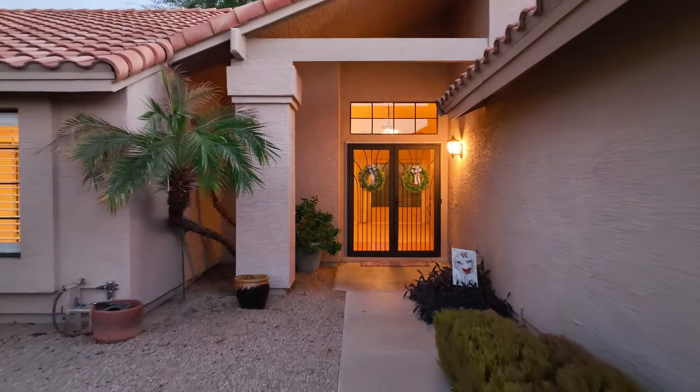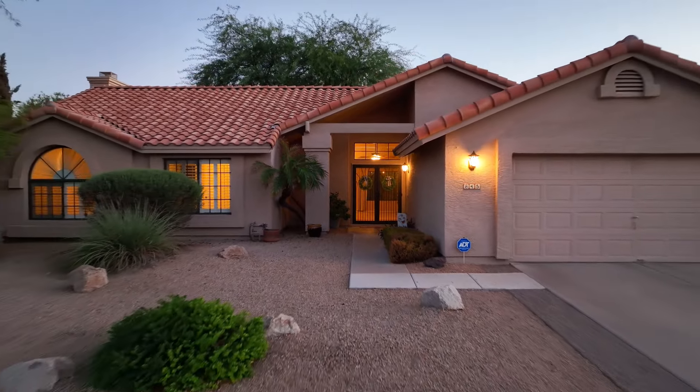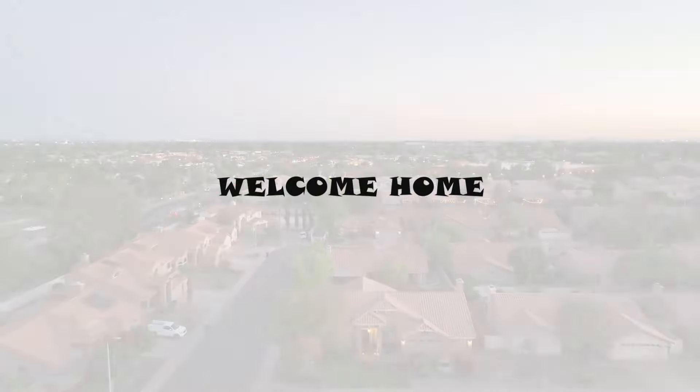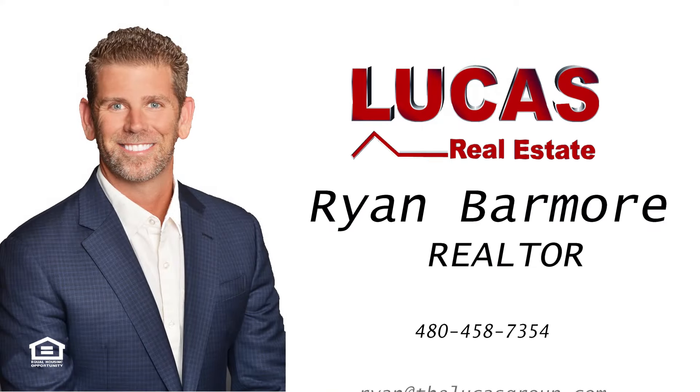This is Arizona living. Welcome to 845 East Stacey Lane in Warner Ranch. Well, thanks for taking the tour. If you have any questions about this home or others in the area, please give me a call. I'll see you next time.